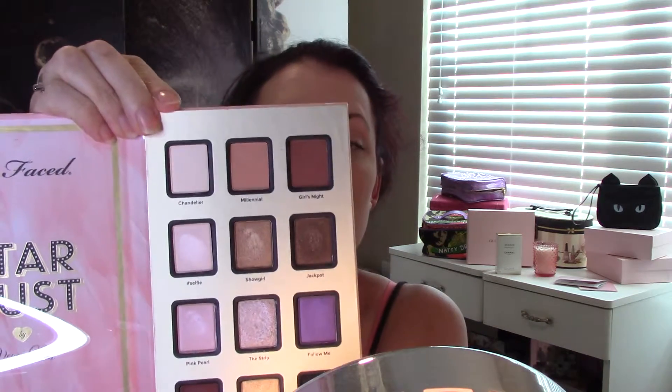I got the Stardust Too Faced Shadow Palette that collaborated with Vegas Nay. I'm very excited to use this. It is very beautiful and comes with a beautiful assortment of colors and shadows. They're very pigmented, and I'll be doing a tutorial with this. It also came with a small tube of the Better Than Sex Mascara, which is one of my favorite everyday go-to mascaras.